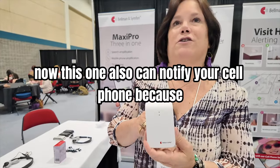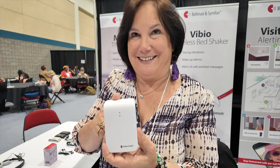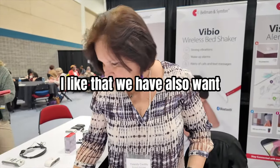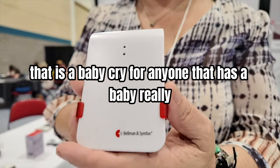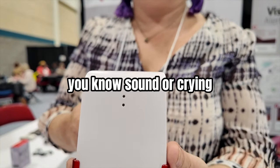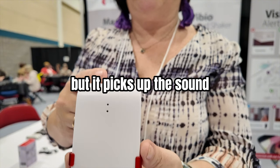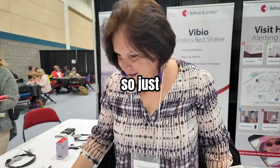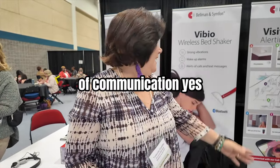This one can also notify your cell phone because it's Bluetooth activated. We also have one that is a baby cry monitor for anyone that has a baby and wants to hear their baby crying. It acts like a baby monitor, picks up the sound, and then sends it to the receivers.